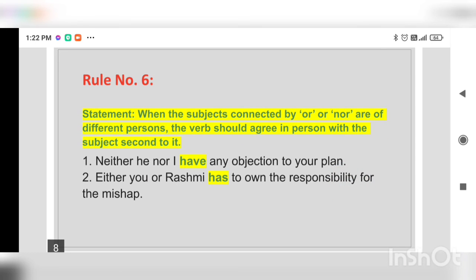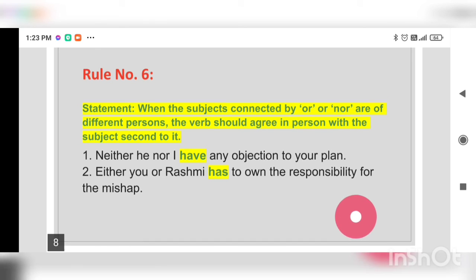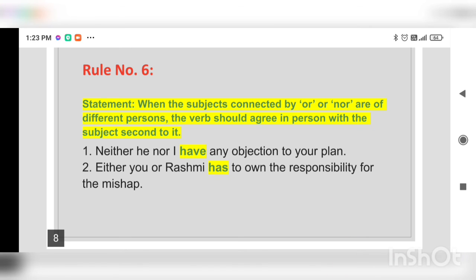Rule number six: when the subjects are connected by 'or' or 'nor' and are of different persons, the verb should agree in person with the subject nearest to it. For example: 'Neither he nor I have any objection to your plan' — here 'have' relates to the second subject 'I.' 'Either you or Rashmi has to own the responsibility for the mishap' — here the second subject is Rashmi, so 'has' is in relation to that subject.